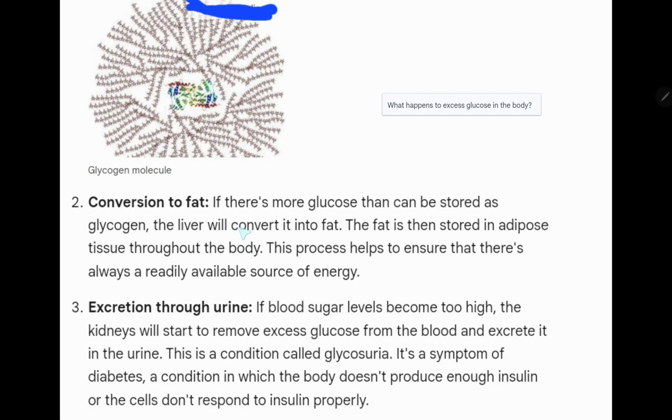Two: conversion to fat. At first, your body will store excess glucose as glycogen. But if you have more glucose than can be stored, your body will convert that excess glucose to fat after glycogen stores are full.